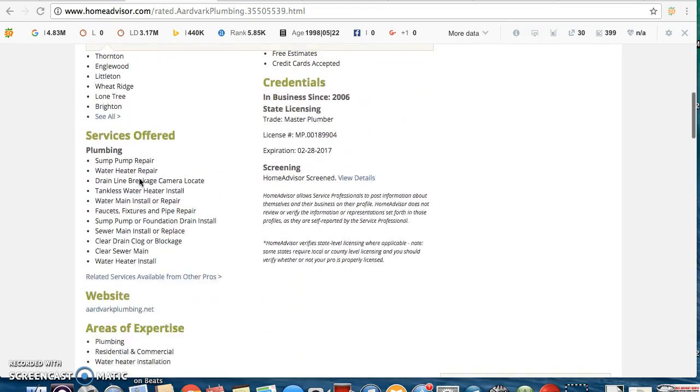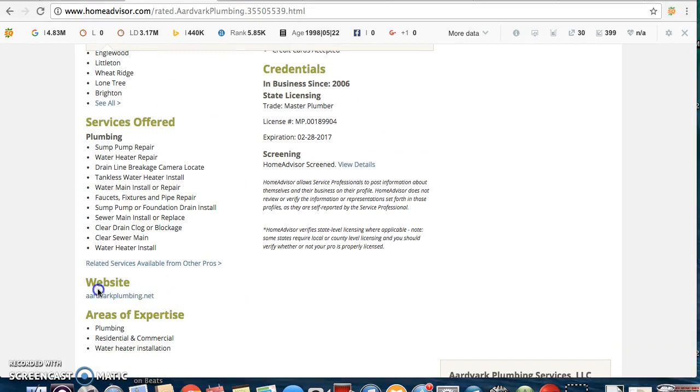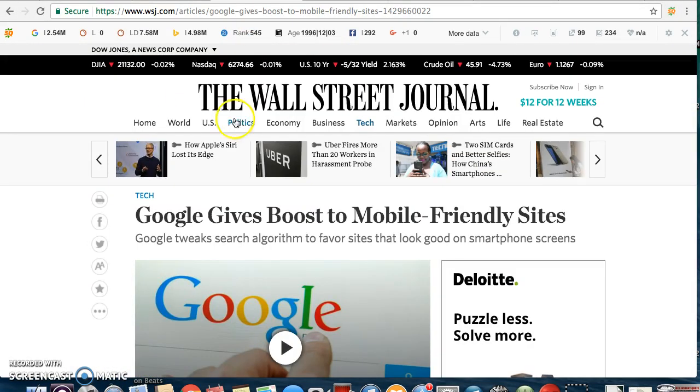I wanted to give you three things you can do to improve your business. I see that you listed your website here. I haven't checked it out yet, but I am going to give you some advice on that. The first thing you're going to want to do is make sure your website is mobile friendly, because the Wall Street Journal published that Google gives a boost to mobile friendly sites. What that means is that if your site is not mobile friendly, it's going to get penalized and not get seen when people search on Google.